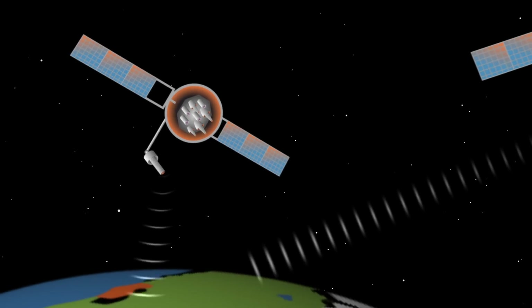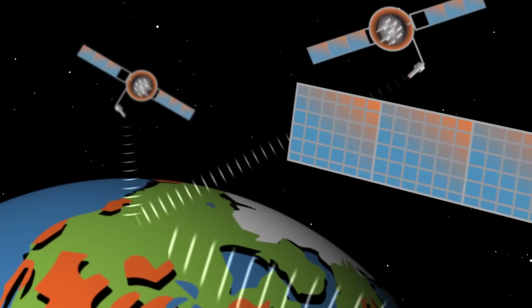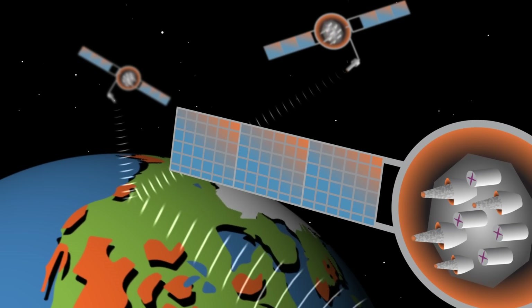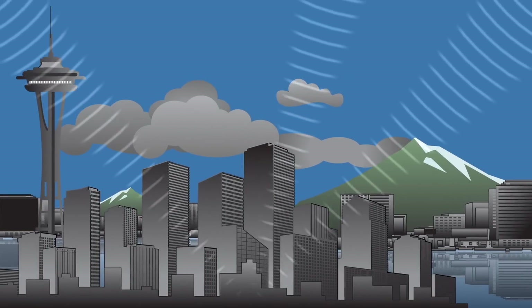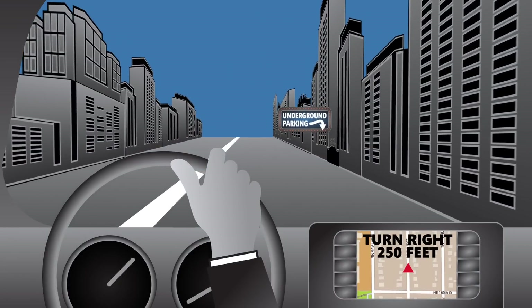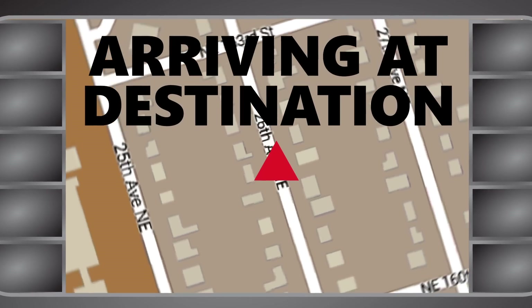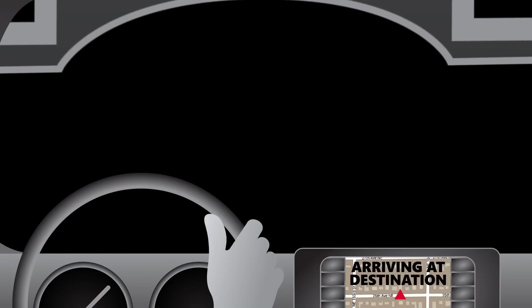In 1995, the Global Positioning System, or GPS, revolutionized navigation and location services. Through a network of satellites, position could now be pinpointed nearly anywhere on Earth. Today, GPS is an incredible tool for navigating from point A to point B. But when satellites can't penetrate structures, or there is no signal, the ability to use GPS quickly vanishes.